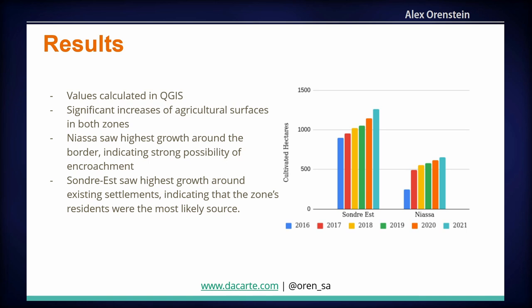We used QGIS to calculate the growth. We wrote a script using the Google Earth Engine plugin for QGIS and translated it into PyQGIS, which allowed us to visualize the images in QGIS and manually trace them. Machine learning wasn't really practical because so much cleaning had to be done that it was faster to trace it ourselves, given how small the zone was. Niassa had an astronomical growth of cropland within the zone — going from pretty negligible in 2016 to something like 140% growth by 2021. Sondré-Est also had quite large growth, though not quite as shocking in relative terms.